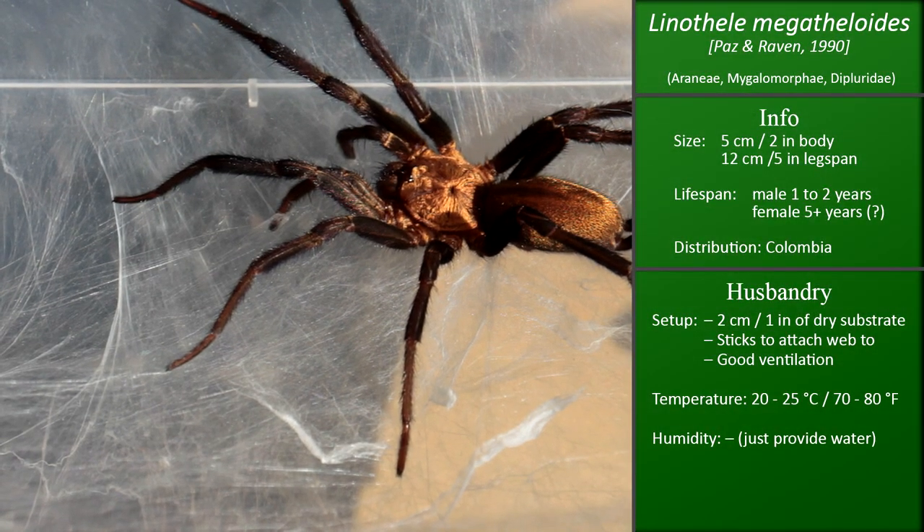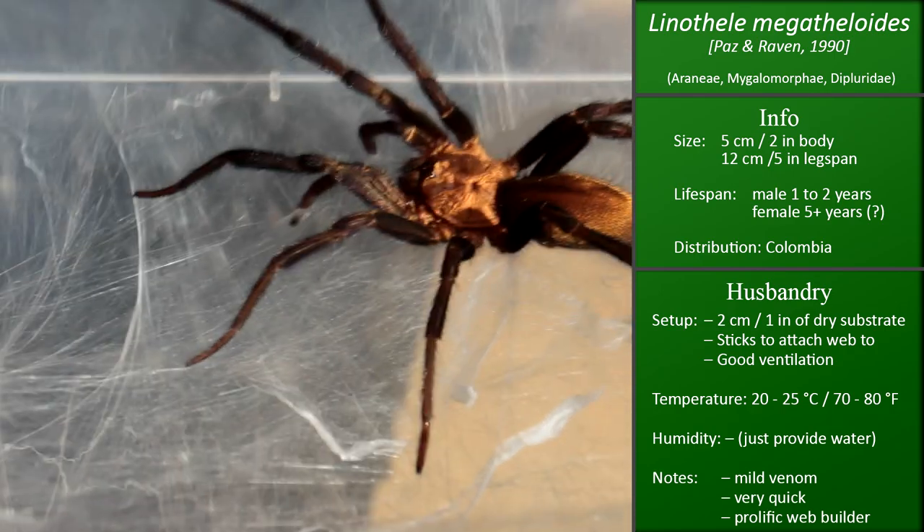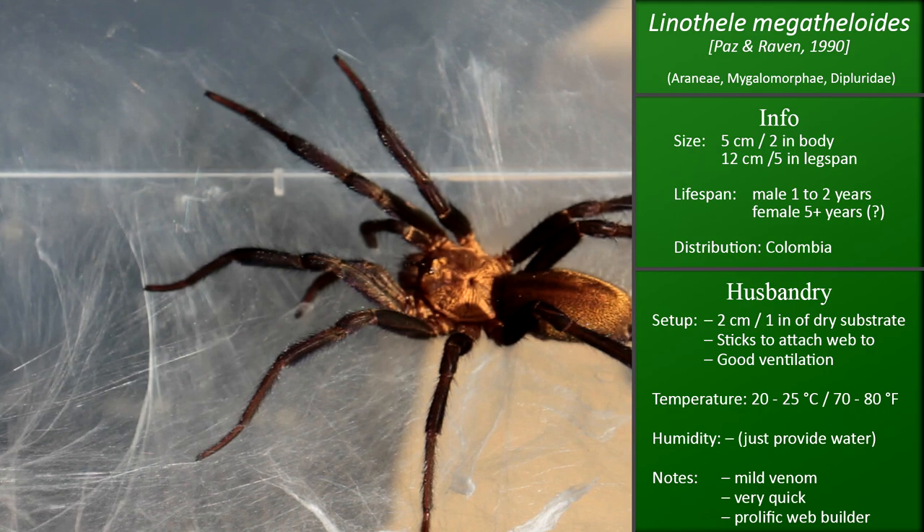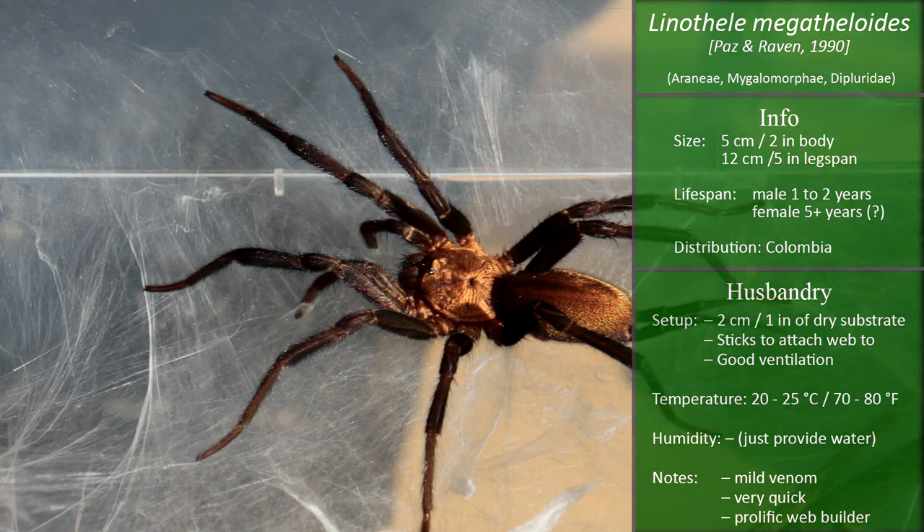I definitely recommend anyone that's into tarantulas and has a bit of experience with faster spiders to get one of these, because they're great fun and they look amazing.